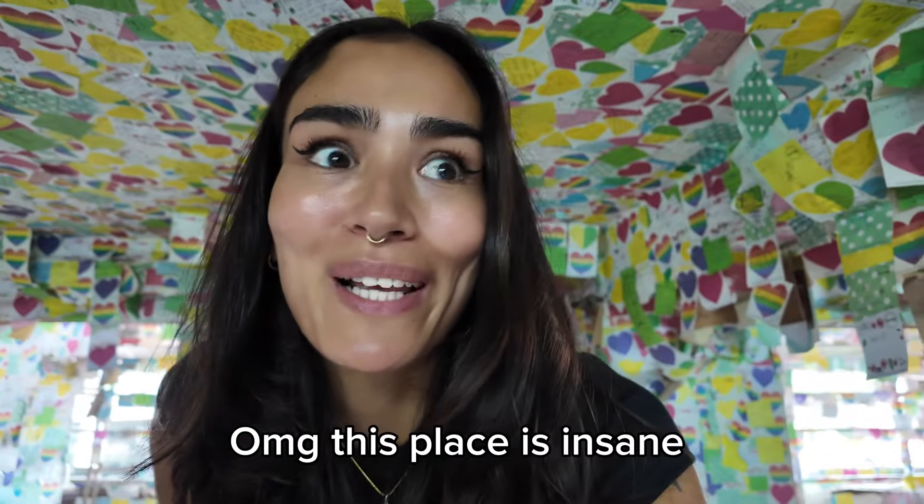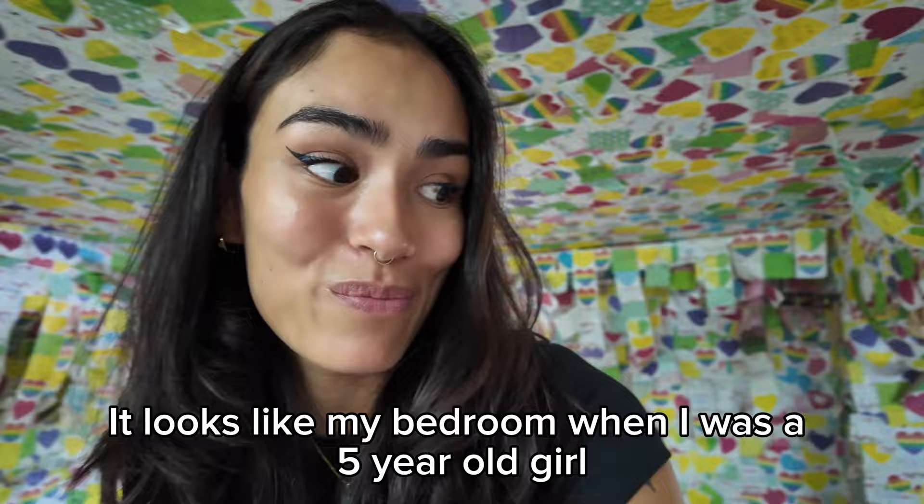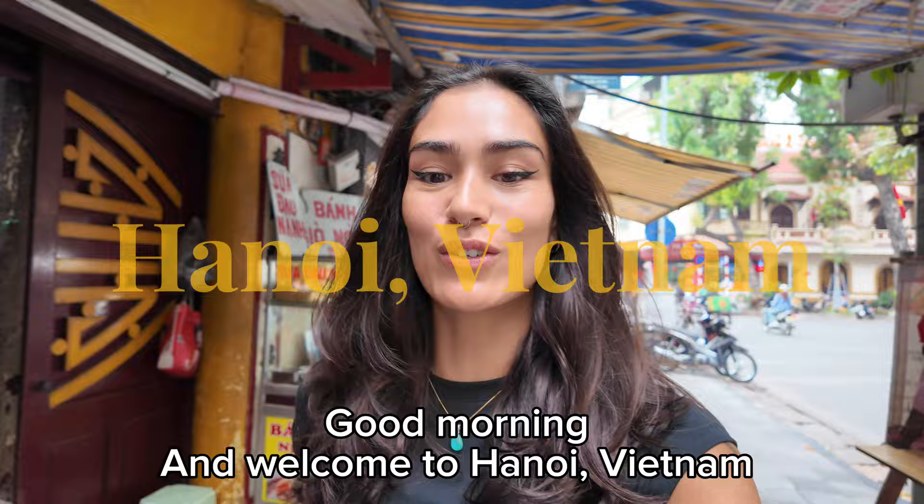This place is insane — it looks like my bedroom when I was a five-year-old girl! Good morning and welcome to Hanoi, Vietnam. Today I'm going to visit the five best cafes in Hanoi, Vietnam.